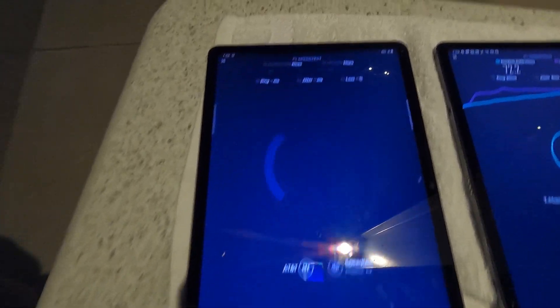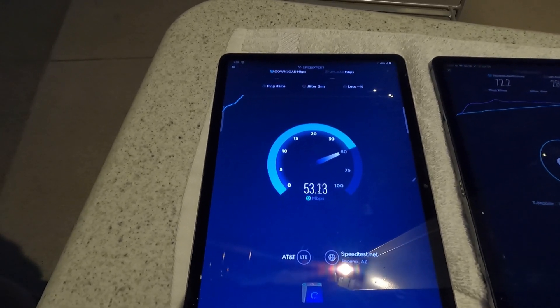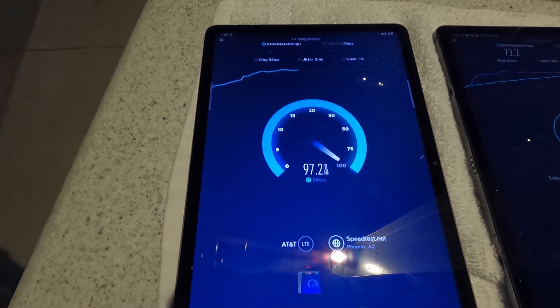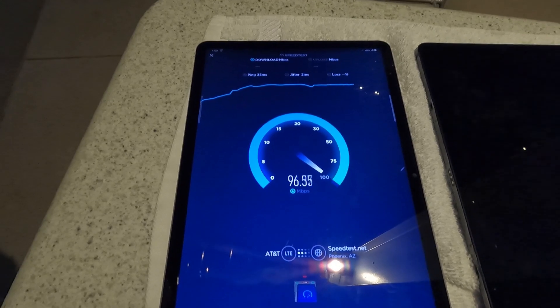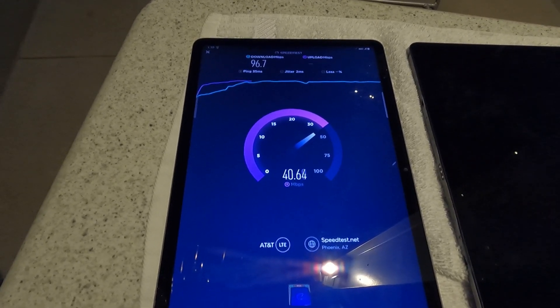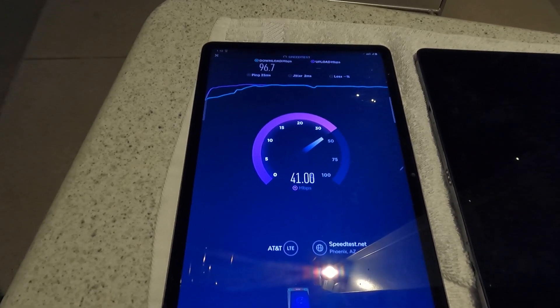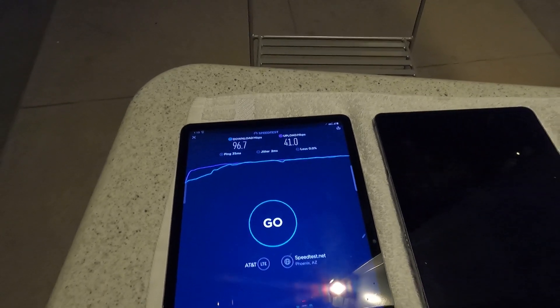Now let's do it on the cracked tablet with AT&T. This is on 5G. Okay, we're looking at 35 ping, 2 jitter. 96.7 now on the down. And 41 on the upload.